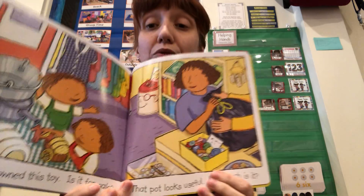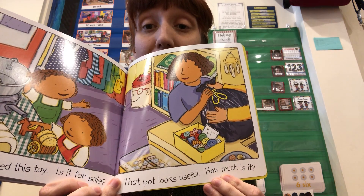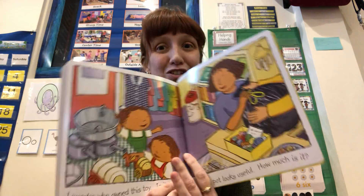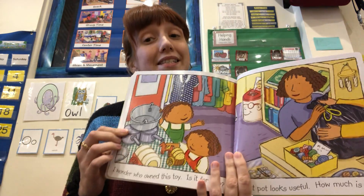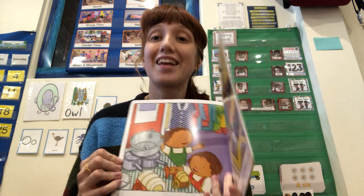I wonder who owned this toy. Is it for sale? That pot looks useful — how much is it? You can go to special stores where they sell things people have used before, and you can use them again instead of throwing them away.